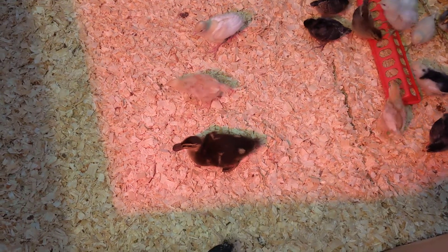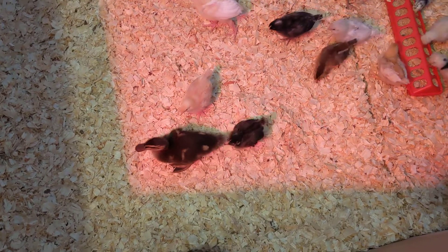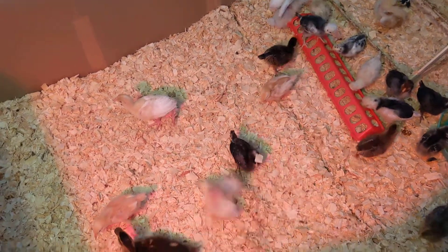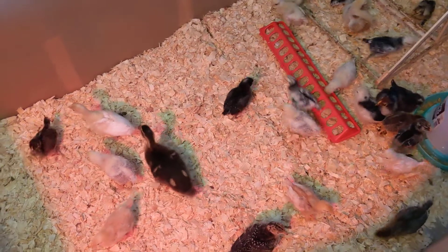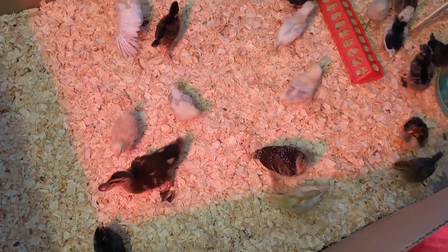Mr. Duck Duck? Or Mrs. Duck Duck? We're not sure, but that's a Duck Duck. Some of the chicks are being brave. Oh my goodness. They're so funny.